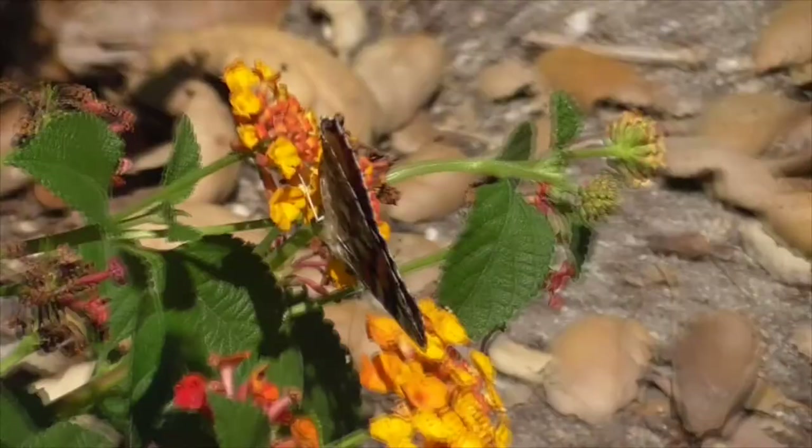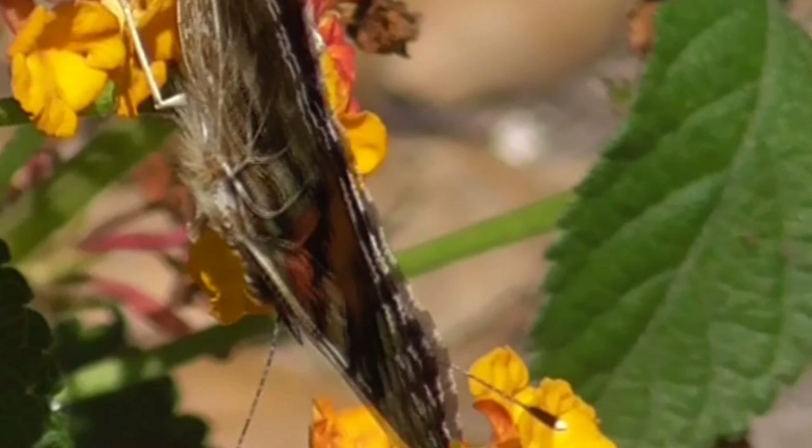If we get close, you can see its tongue sticking out. It works like a straw to suck the nectar out of these flowers.